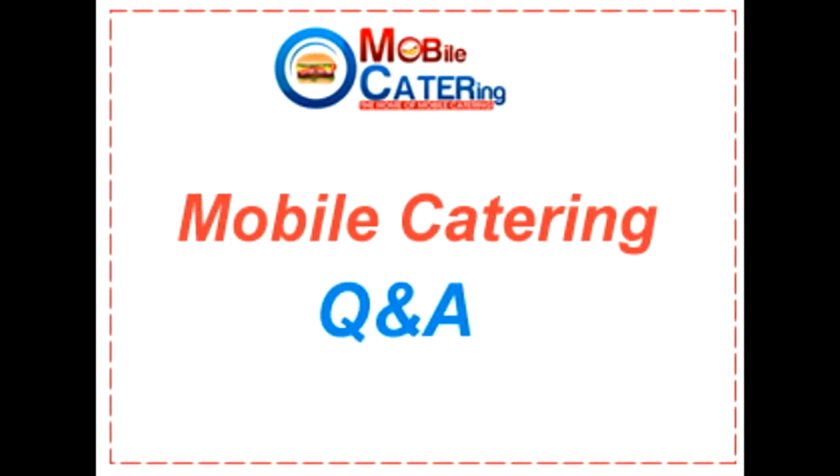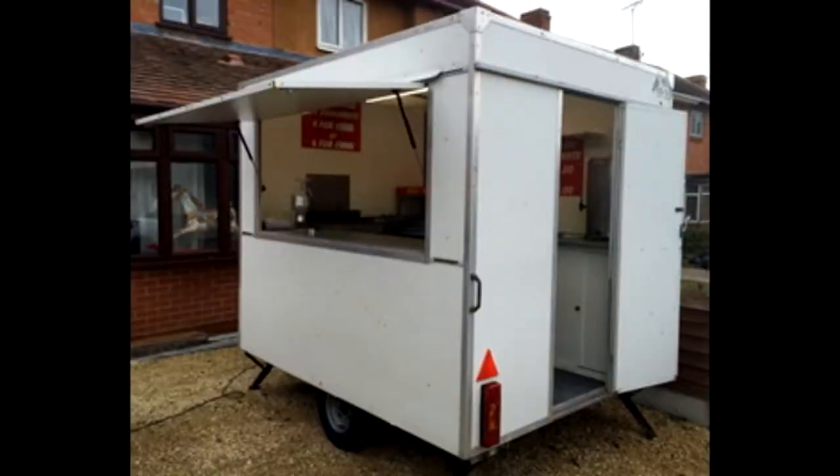We're going to jump straight in with a question from Derek. He would like to know if he buys a catering trailer, what paperwork does he need to get from the seller? Also, how can he confirm that the trailer is not stolen?